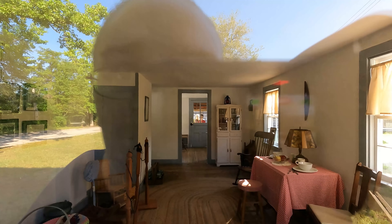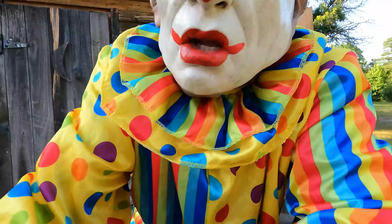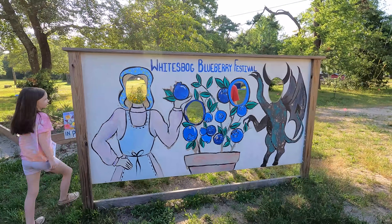Oh my god. Do you see that? It looks like there's a clown behind them. What the heck?